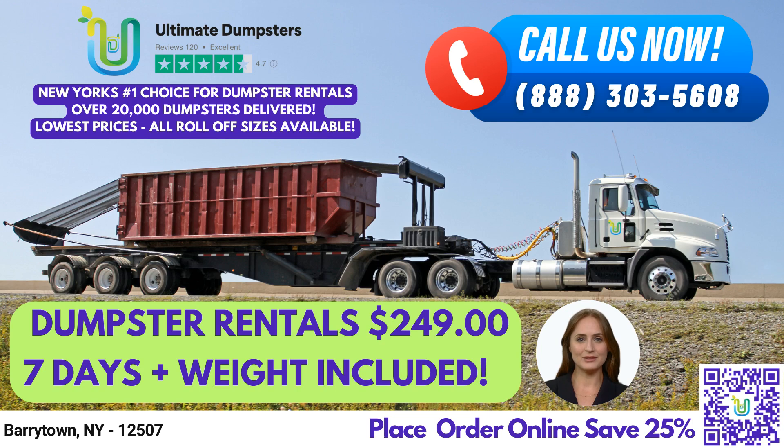To place an order for your dumpster rental needs in Bearertown, you can either call Ultimate Dumpsters or use the QR code in this video to order online. Our current platform is offering 25% off dumpster rental orders by placing an order online. Thank you for choosing Ultimate Dumpsters for your waste management and junk removal needs.